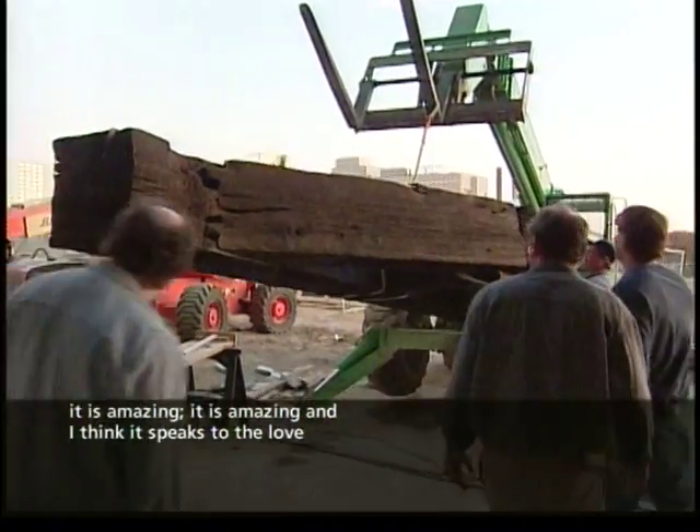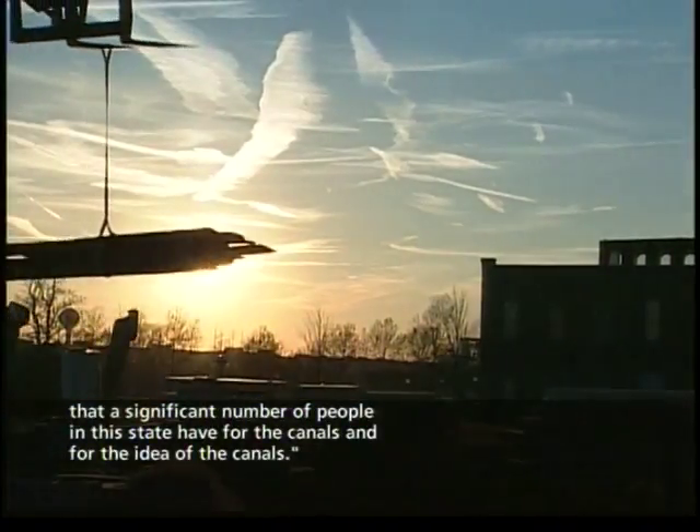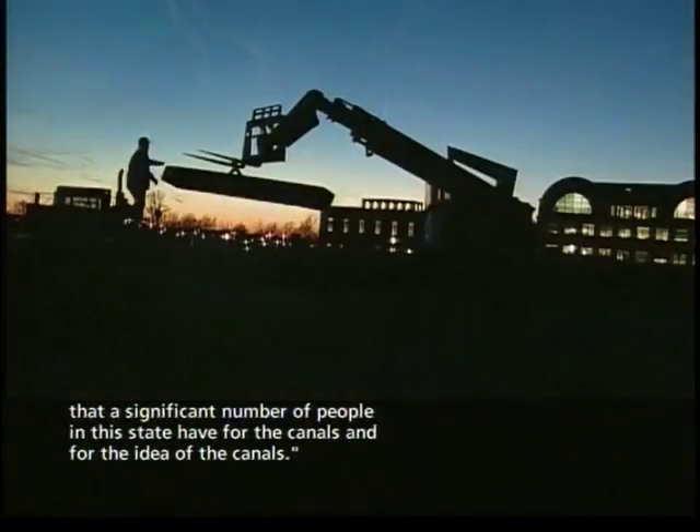It is amazing. It speaks, I think, to the love that a significant number of people in this state have for the canals and for the idea of the canals.